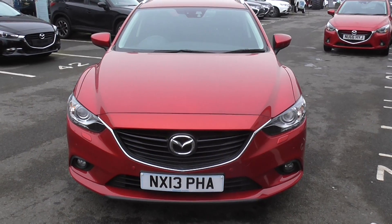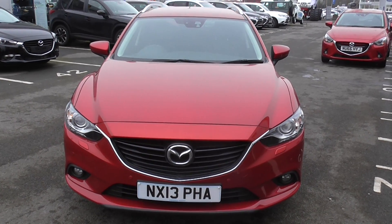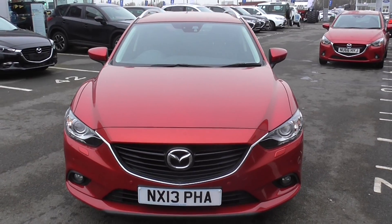Welcome to Jennings Mazda Middlesbrough. Today's presentation is on this Mazda 6 2.2 diesel Sport Nav estate.